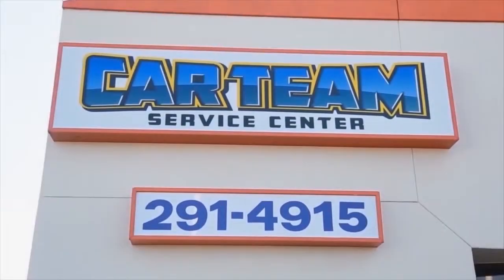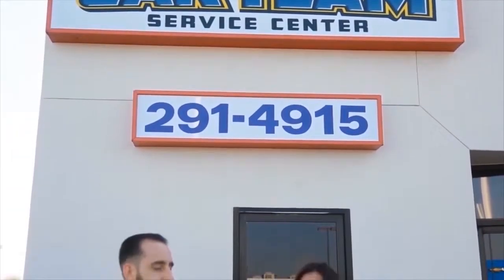Hey everyone, I'm Ailey and we're here at Car Team Service Center with Service Manager Mike Templeton. Mike is going to speak to us today about the check engine light. I know I've been in my car when the light turns on and it makes me feel very scared. So what should I do when it turns on?